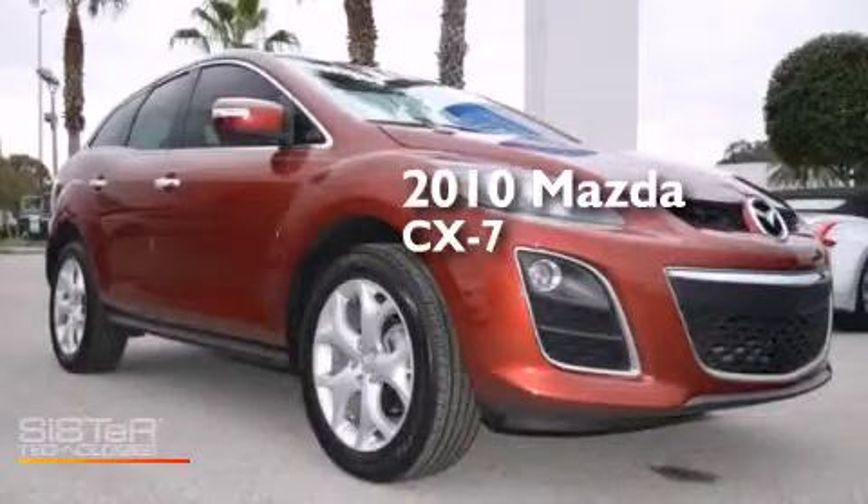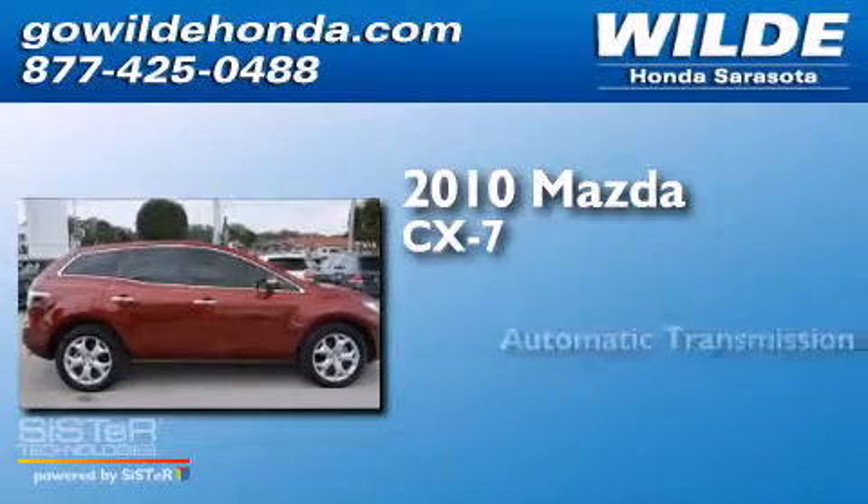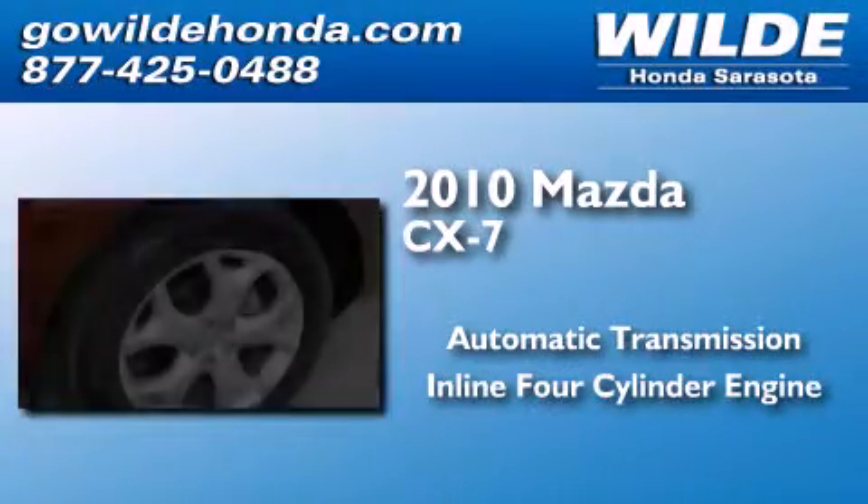This is a 2010 Mazda CX-7. This crossover has an automatic transmission and an inline four-cylinder engine.